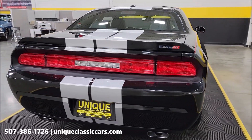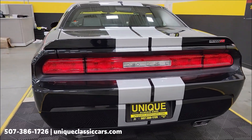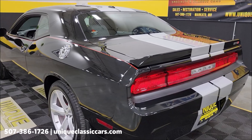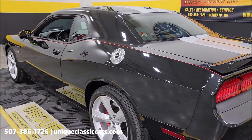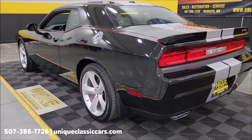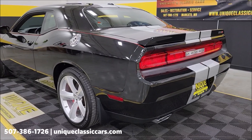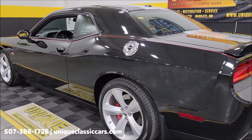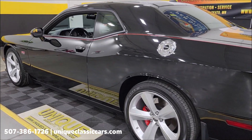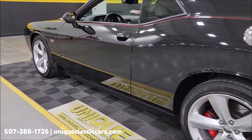This car spent its entire life in Iowa before coming to us for sale. As a 2011, this car does zero to sixty in just under five seconds and would top out at over 180 miles an hour — not too bad for 2011. Once again, still pictures and more at uniqueclassiccars.com — click the link down below this video.